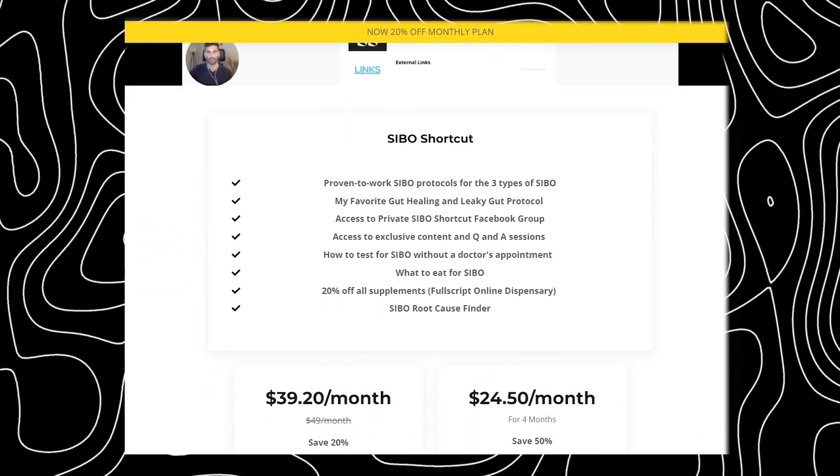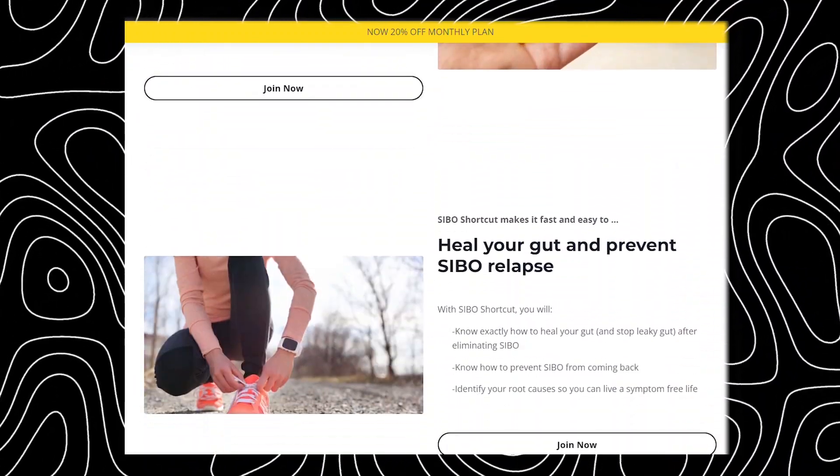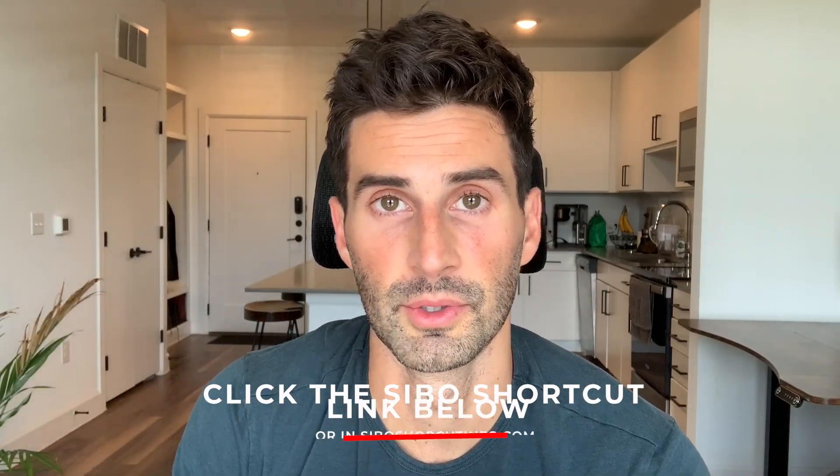And if you're trying to treat SIBO and are looking for a more structured approach, check out my online program, SIBO Shortcut. In it, you get all my top recommendations as well as support by me in my private Facebook group, which is a fast growing community of like-minded people working together to get rid of SIBO. Click the SIBO Shortcut link below to learn more and join.